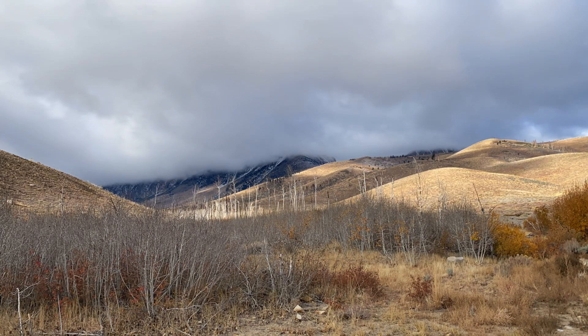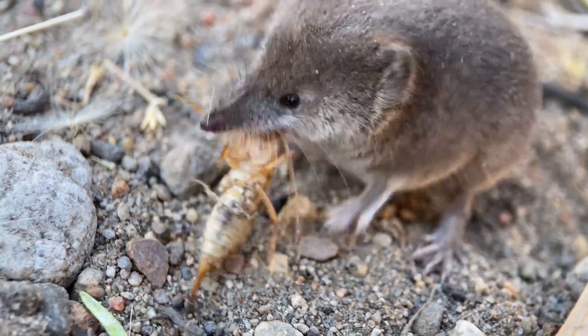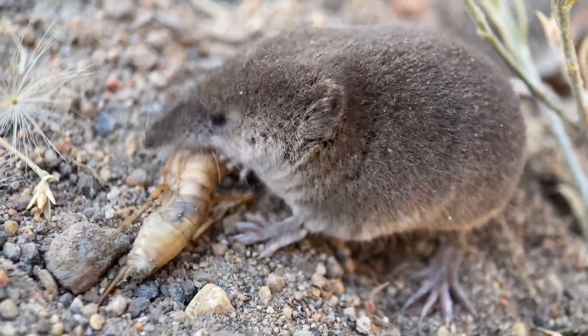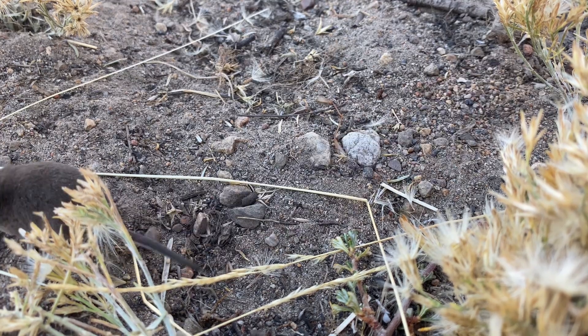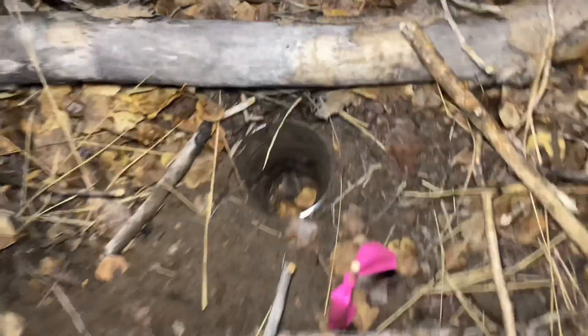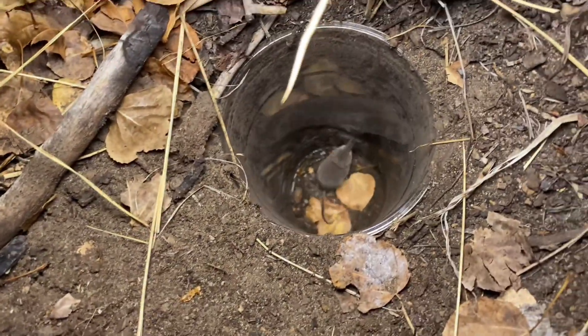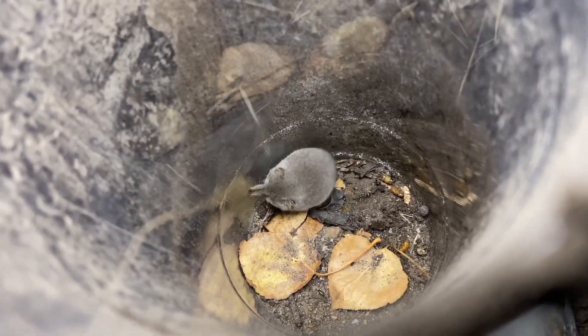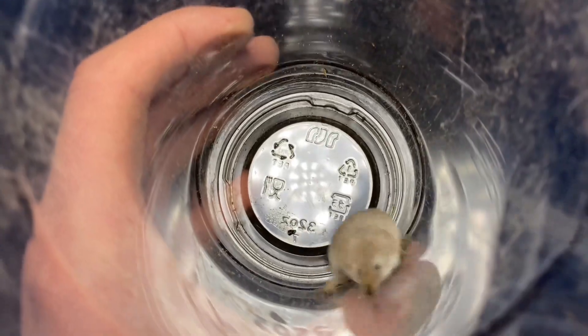Last night I mentioned that we have to check traps every two hours, and that's because shrews have quite a rapid metabolism. On average, shrews have the highest metabolism of any mammal. An hour without food could cause a shrew to die out here, which is why it's imperative to check the pitfalls frequently. Luckily, since there's three of us, we don't have to be awake nearly every hour of the day, since we can just rotate shifts.